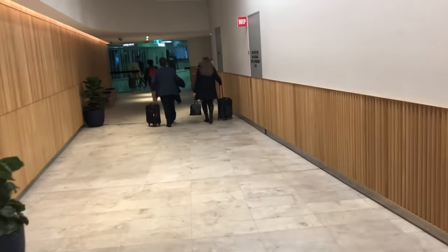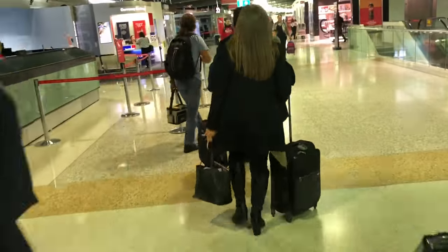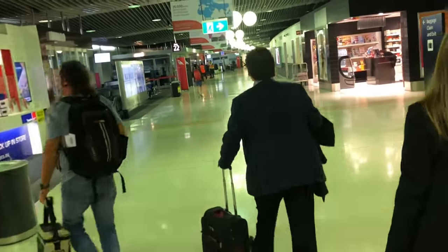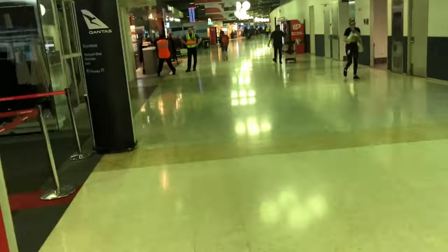Today on my flight to Melbourne I'll be trying out the new business class on the Boeing 787. Before I knew it the departure call had been made and I set off towards the gate. It's just a short walk from the Qantas lounge precinct in the domestic terminal and today I was departing from gate 24.